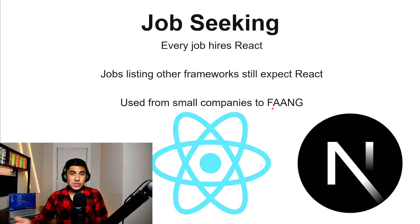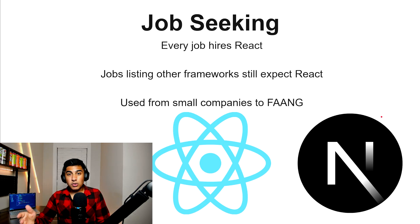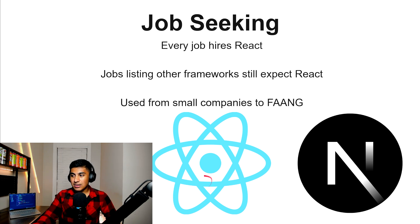React is used in literally every company on the planet, from small companies to FAANG. So if you learn React, it's going to work in nearly all environments. Next.js is just a more advanced React framework — it's better than Vite. So if you're going for job seeking, I would learn Next.js and React together.